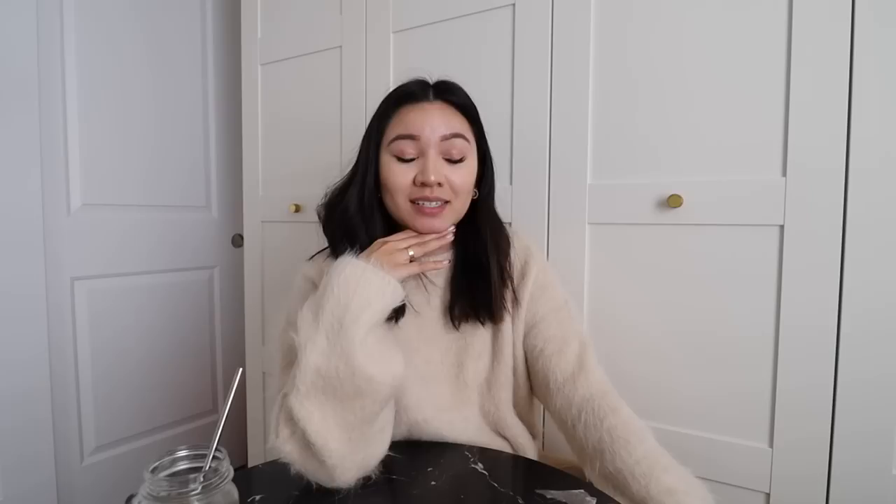I would love to gift one of you a Chanel card holder. I'm so glad I found it — the caviar ones in gold hardware have been really hard to find, so it was just meant to be. I hope this video helped and wasn't too confusing. That's all for now — I'll see you guys in the next video. Thank you so much for watching!